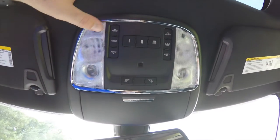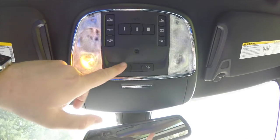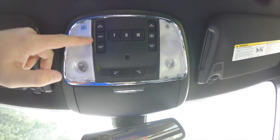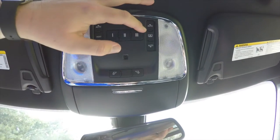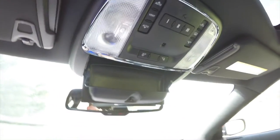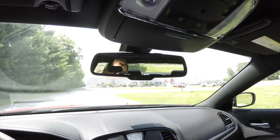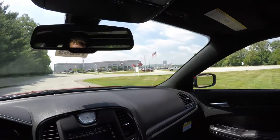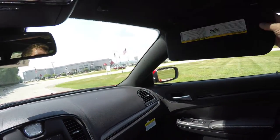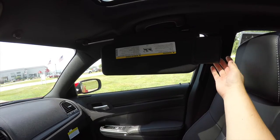Looking overhead, there are LED reading lights and map lights. Panorama controls include glass controls and shade controls, as well as a HomeLink universal garage door opener, a fold-down sunglasses holder, an automatic dimming rearview mirror with integrated microphones and 911 Assist, and illuminated vanity mirrors with sliding visors and slide-out extensions.